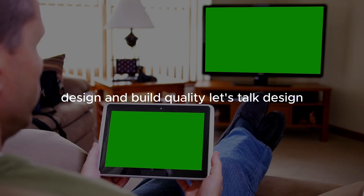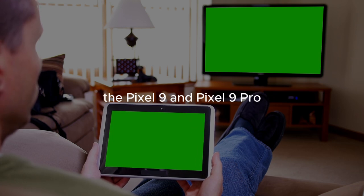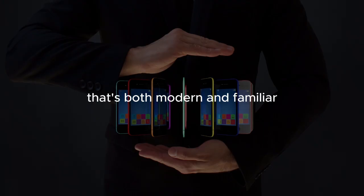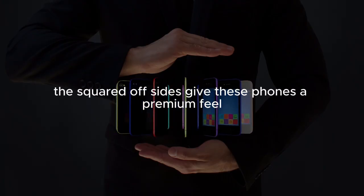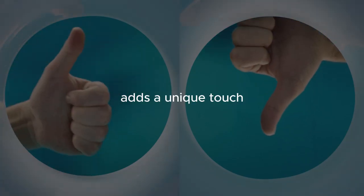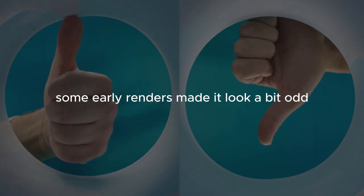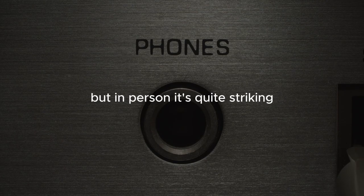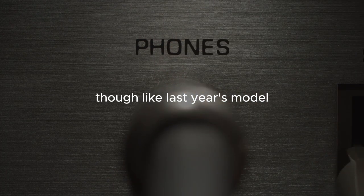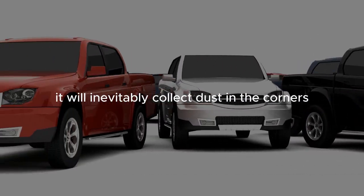The Pixel 9 and Pixel 9 Pro feature a slightly new design language that's both modern and familiar. The squared-off sides give these phones a premium feel, and the camera bump — now more of a shelf island rather than a visor — adds a unique touch. Some early renders made it look a bit odd, but in person it's quite striking, though like last year's model, it will inevitably collect dust in the corners.